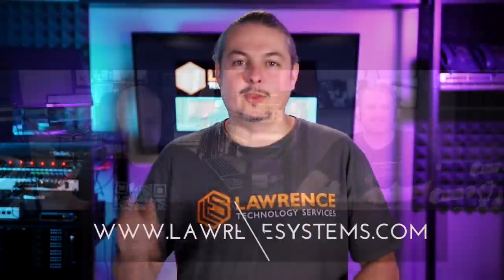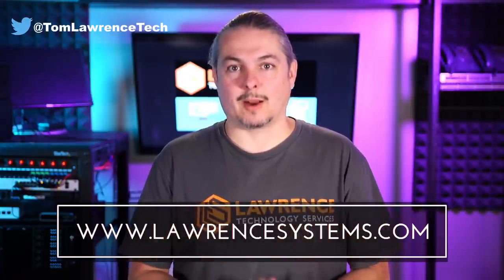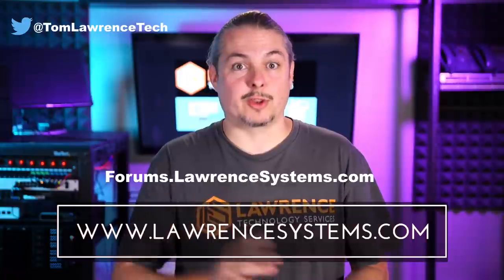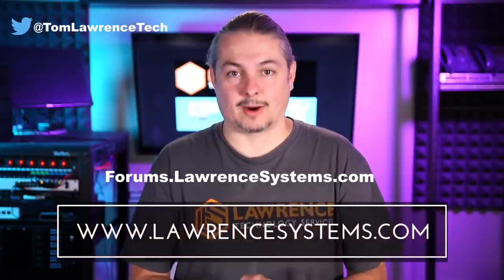If you want to learn more about Huntress Labs, visit HuntressLabs.com — check out their blog for deep technical dives, especially the 'hiding in plain sight' series, part one and part two. Links are below. Thanks for joining us — hopefully this was educational. If you liked this video, give it a thumbs up and subscribe. Hit the bell icon for notifications. To hire us, head to LawrenceSystems.com and fill out the contact page. For further discussion, head to forums.LawrenceSystems.com.